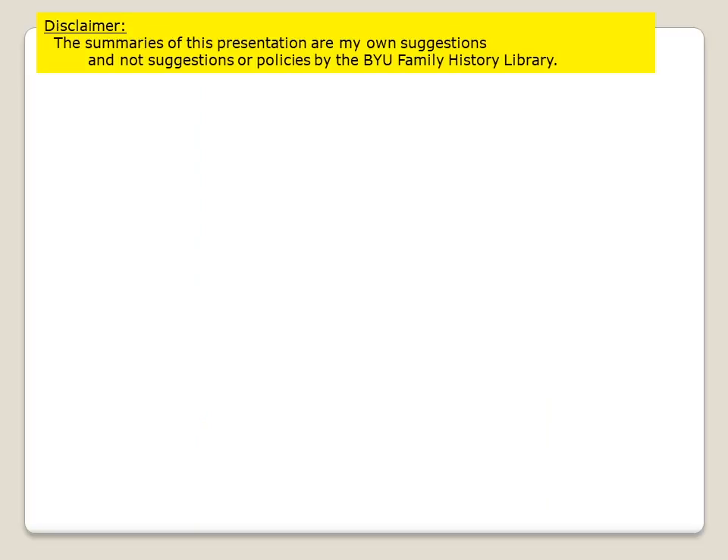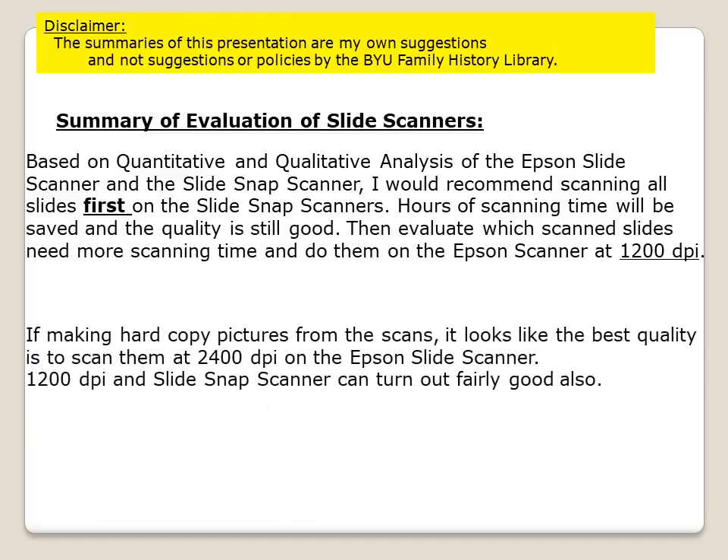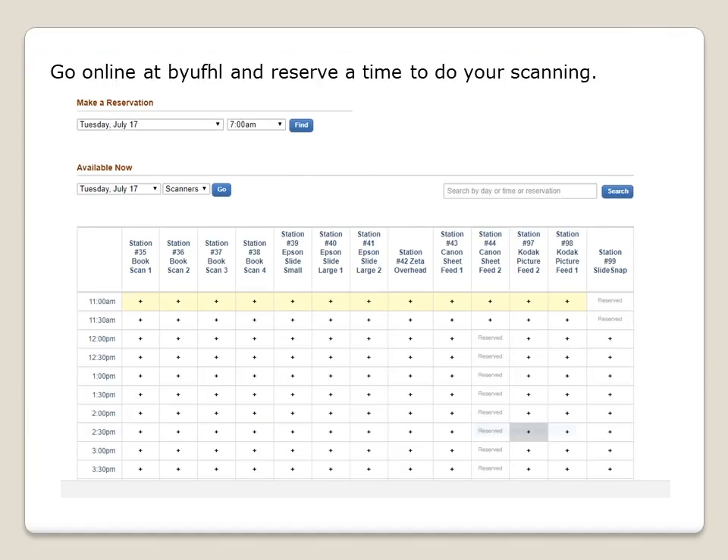Again, the disclaimer: the following summaries are my suggestions and not official suggestions by the BYU Family History Library. Based on quantitative and qualitative analysis of the Epson slide scanner and the SlideSnap scanner, I would recommend scanning all slides first on the SlideSnap scanner — hours of scanning time will be saved and the quality is very good. Then evaluate which scanned slides need more detail and do them on the Epson scanner at 1200 DPI. If making hard copy pictures from the scans, the best quality is to scan at 2400 DPI on the Epson slide scanner, though 1200 DPI and the SlideSnap scanner do turn out good results. Don't forget to come use the great resources of the BYU Family History Library, go online to reserve the scanner of your choice, and start scanning — it's well worth it.